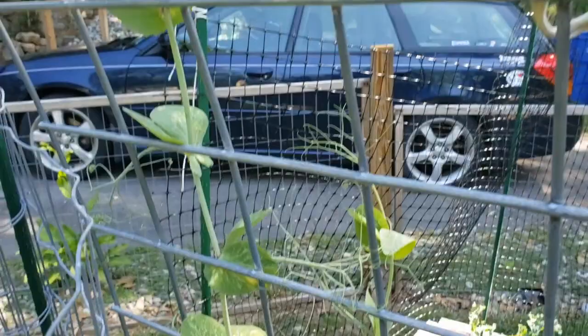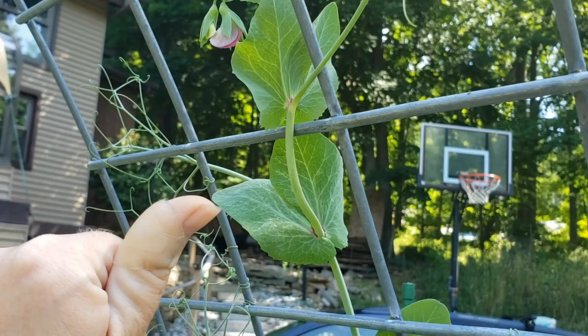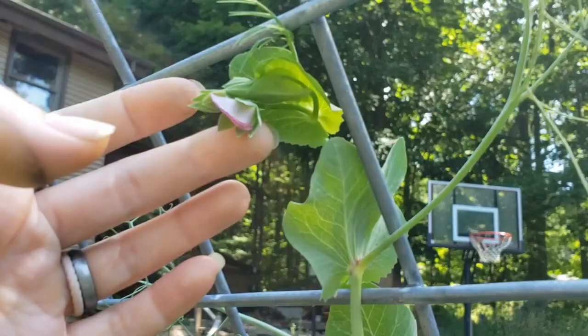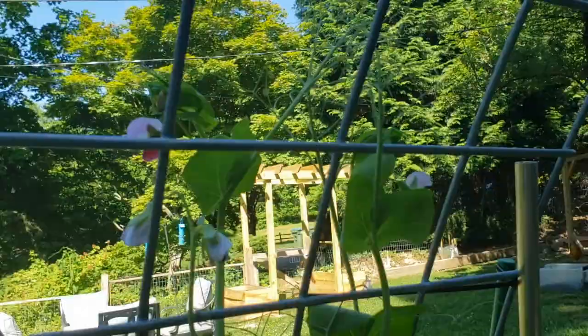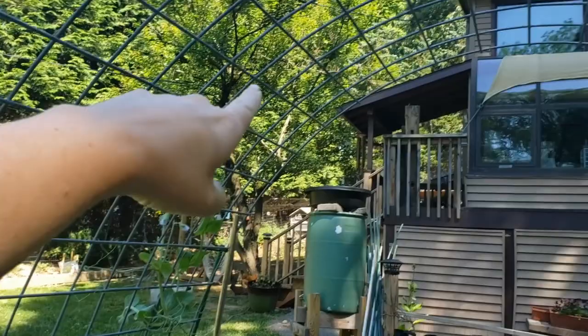These sugar snap peas are getting flowers — which is so exciting because the flowers are super pretty. They remind me of like a snapdragon. I honestly don't even care at this point if I get sugar snap peas; they're just so pretty that aesthetically I'm happy with how they're growing. The goal with this sugar snap pea is that it's going to go up and trellis over, and these tendrils are just really pretty — they're hanging down.